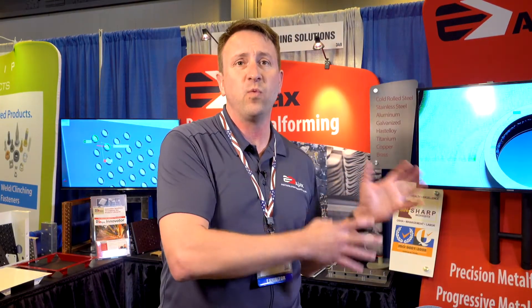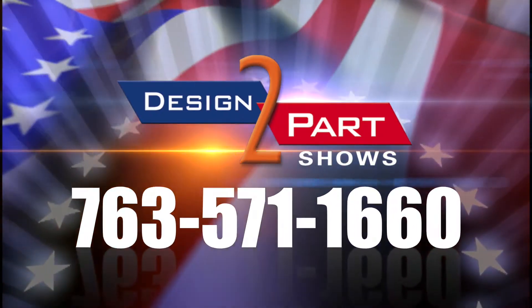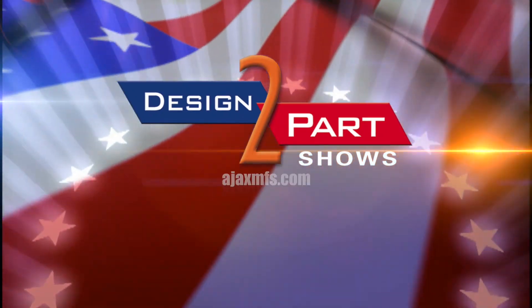Our employees know that we take care of them. We really mean business about who we hire. Having that talent that isn't going to come and go — having that low turnover — is priceless to our customers. See us and other quality suppliers at d2p.com.